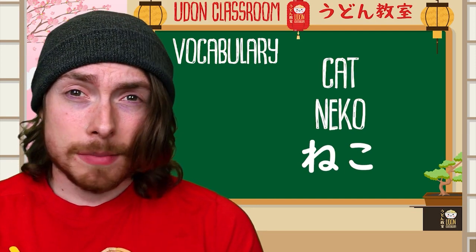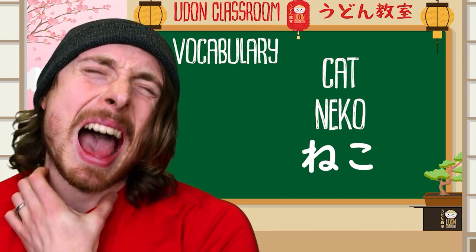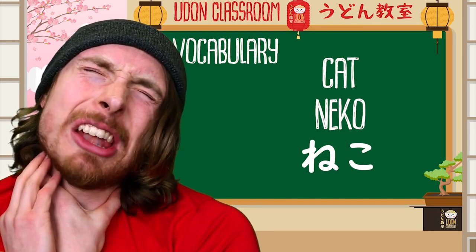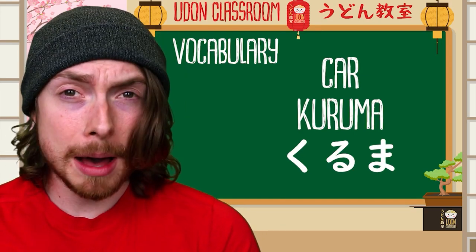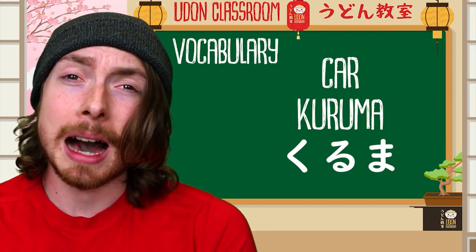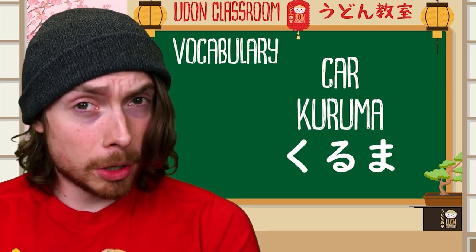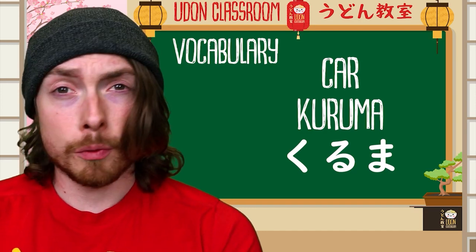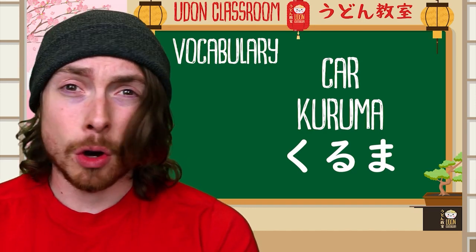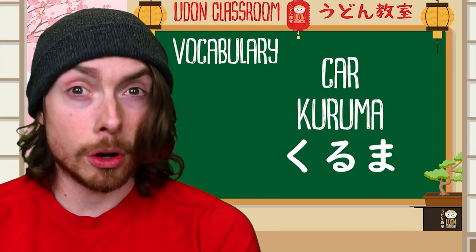Neko means cat. Imagine a cat that scratches your neck — you're like, 'Ah, neko!' And the next one is kuruma — kuruma — and this means 'car.' A good mnemonic for this one is that you've heard a cool rumor that your friend's got a really cool car. Kuruma — cool rumor that your friend's got a cool car.